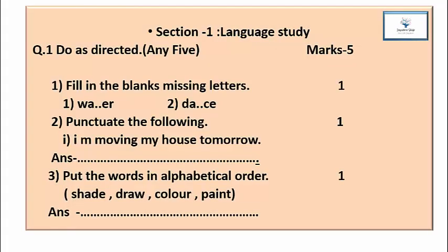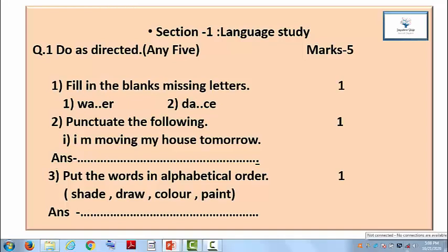In our question paper, there are some activity sheets. Our question paper is in the form of activity sheets. In this activity sheet, in Section 1, there is Language Study. In this language study, there are some questions. Question 1: Do as directed, any 5, and marks are 5. That means you are given 7 questions, and from these 7 questions you have to solve 5. There are 5 marks total, and each question has 1 mark.